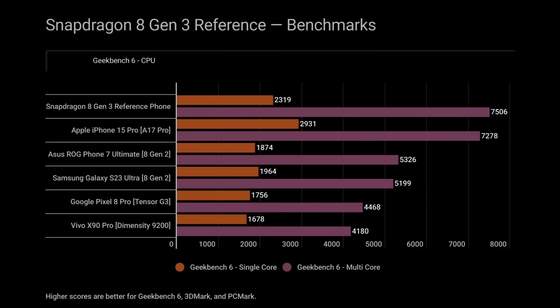Now let's compare that to actual devices. This is Geekbench 6, both single-core and multi-core scores. The big thing to notice is that on the right-hand side we see a 3% increase over the iPhone 15 Pro — the one with Apple's A17 Pro processor. Yes, different core configurations — Apple does it with 6 cores, this is with 8 — but the reality is the Snapdragon 8 Gen 3 has the potential to be faster than the iPhone 15 Pro in multi-core scores.